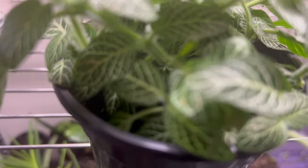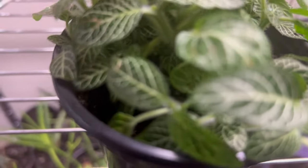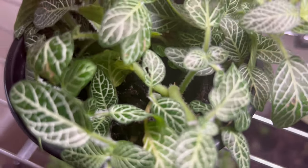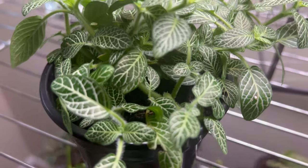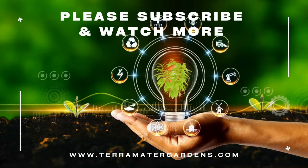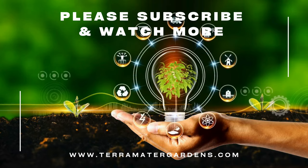One of the unique behaviors of Fittonia is its sensitivity to changes in environmental conditions, particularly water stress. When the soil becomes too dry, Fittonia will quickly wilt, signaling the need for watering. However, with proper care and attention, the plant can recover and perk right back up in a short period of time. Regular misting or placing the plant on a pebble tray filled with water can help increase humidity levels and prevent moisture loss.